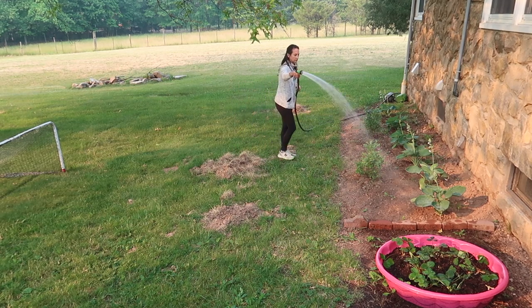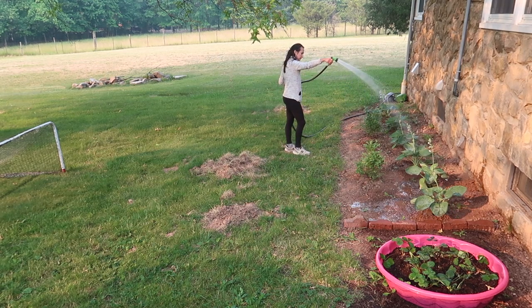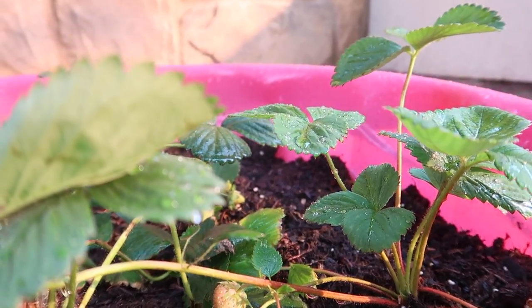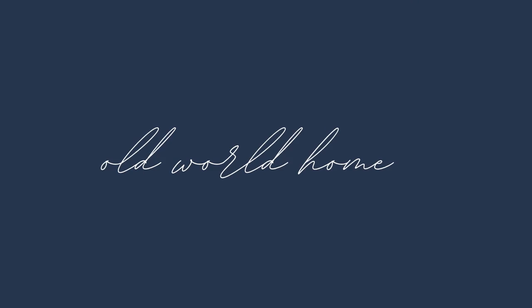Good morning and welcome back to Old World Home. We are officially on summer break and to be honest it has taken me a couple weeks to adjust to our new schedule. The end of the school year is always so jam-packed with all sorts of fun events and my days have just been very full. So today I wanted to take you with me on a day of homemaking.